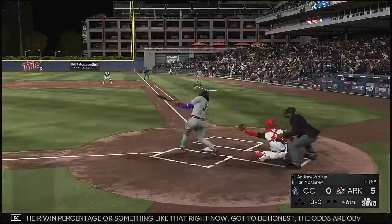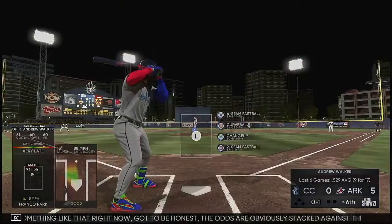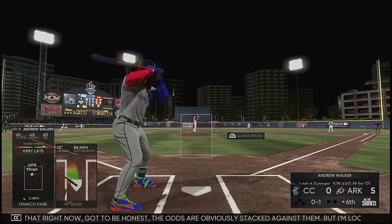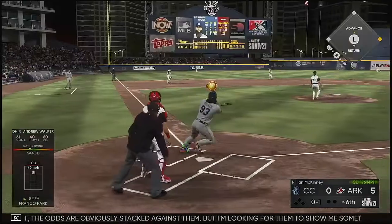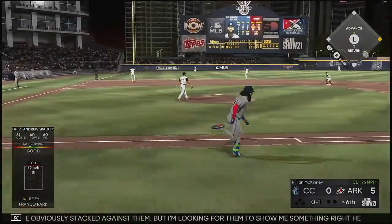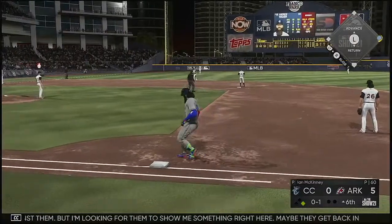Got to be honest, the odds are obviously stacked against them, but I'm looking for them to show me something right here. Maybe they get back in this game, maybe they don't, but I want to see what kind of at-bats they put together. This is where you have to lock in as a team — every guy has to go up to the plate and have a good productive at-bat to get this team going.